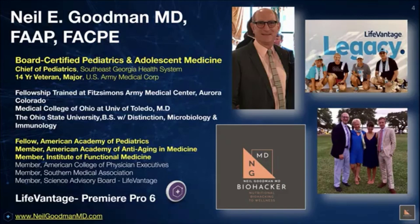Hello, my name is Dr. Neil Goodman. I'm a board-certified pediatric and adolescent medicine specialist with over 26 years of experience in treating patients and teaching nursing and medical students. I'm fellowship trained at the Fitzsimmons Army Medical Center, where I was a major in the United States Army Medical Corps for 14 years.